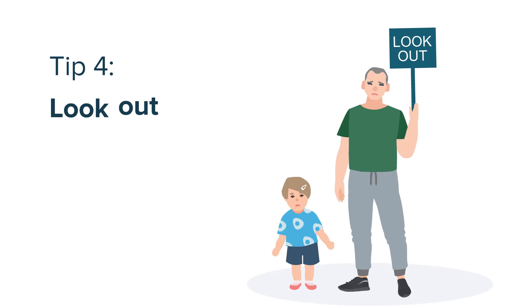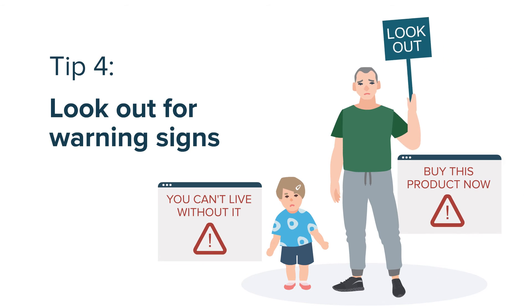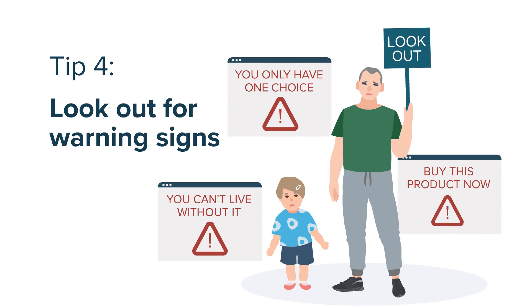Four, look out for warning signs. If the information is trying to sell you something, make you feel afraid, or only give you one choice or option, it might not be reliable.